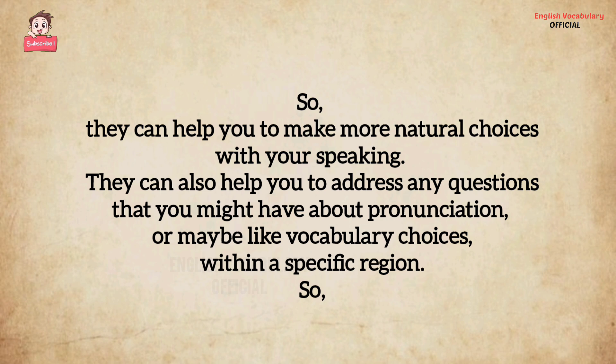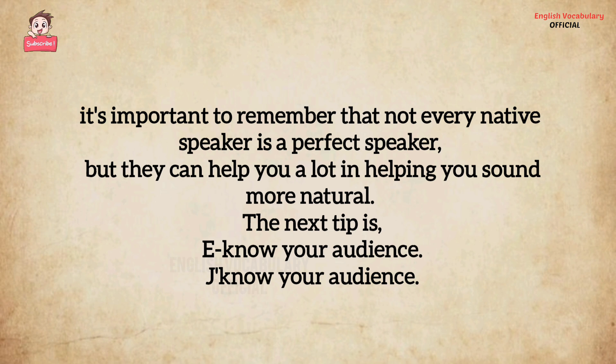They can also help you address any questions you might have about pronunciation or maybe vocabulary choices within a specific region. It's important to remember that not every native speaker is a perfect speaker, but they can help you a lot in helping you sound more natural.